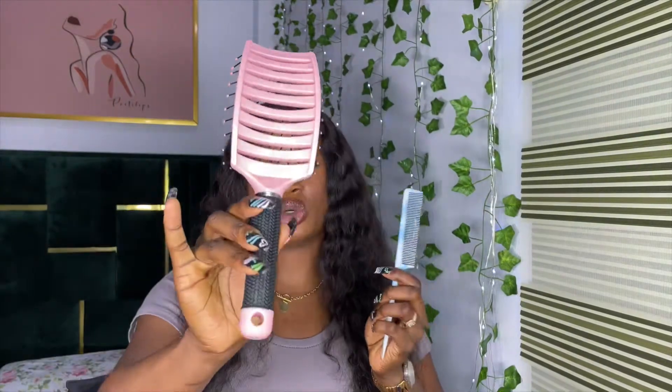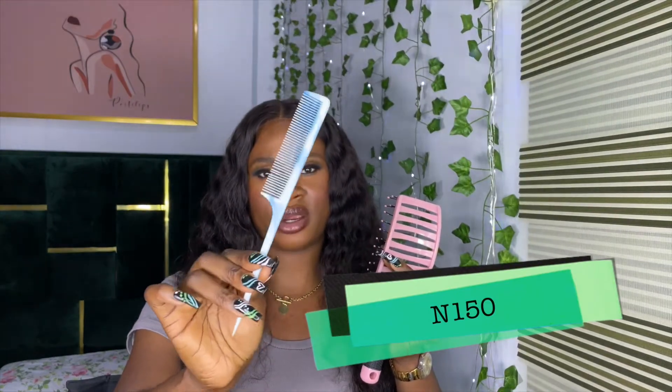The two main combs you need are a wig brush and a tail comb. The tail comb is very important when straightening hair — I never straighten hair without one. The wig brush can be used on coily, straight, or kinky hair and is essential for any wig owner. The brush retails for 1,000 Naira and the tail comb for about 150 Naira.